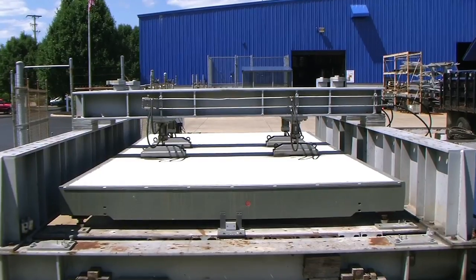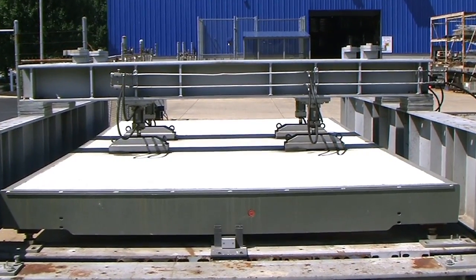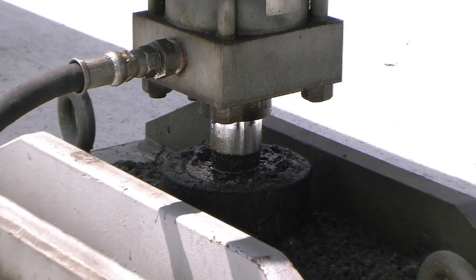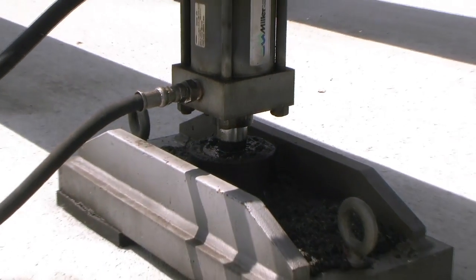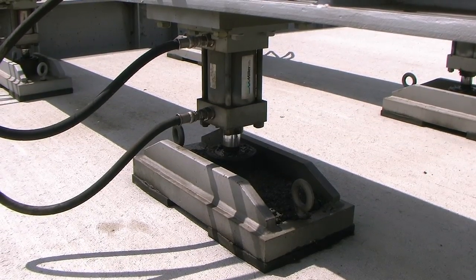The module masher performs an accelerated life cycle test on vehicle scale modules, simulating 20 years of weighing within a few months. Four hydraulic cylinders apply up to an 80,000-pound load during each cycle — over 200% of a typical maximum legal highway load.